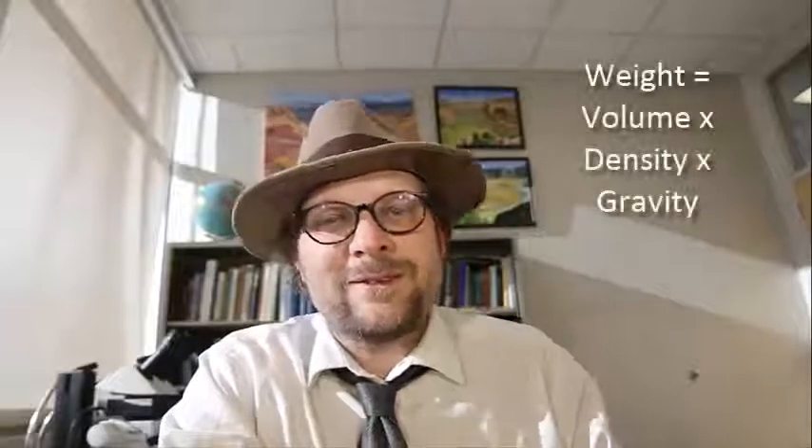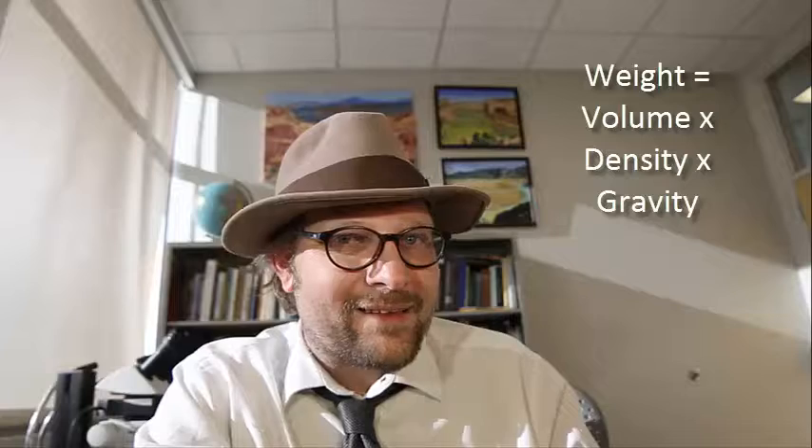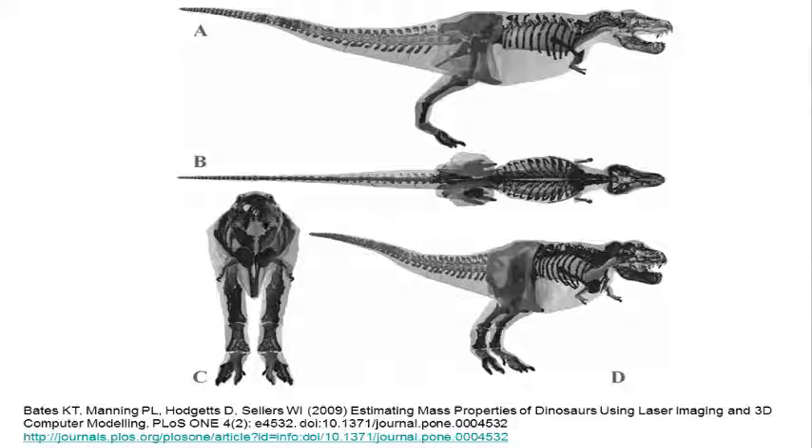He then took that measurement and scaled it to a full-sized dinosaur. Now he had both the density and the volume, multiplied these two numbers together with gravity, and got the weight of various dinosaurs. Today, people have advanced this study using fancy computer models of laser-scanned skeletons, but Alexander's estimates were the first to use this very simple method of estimating dinosaur weight.